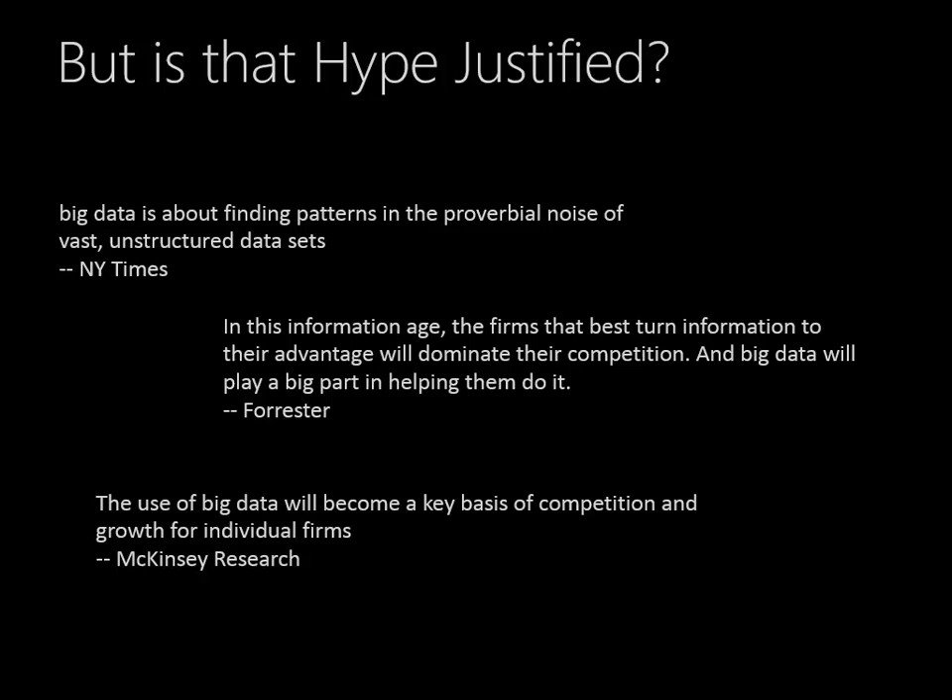McKinsey says the use of big data will become a key basis of competition and growth for individual firms. Of course, we all want to have that key basis in our organization, too.